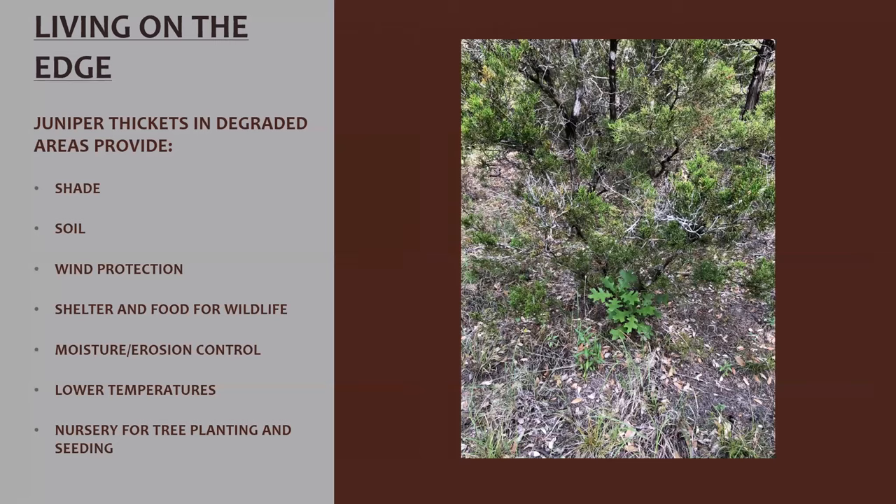Living on the edge — a lot of places on our preserve have little juniper thickets, and a thicket is an opportunity for us. Juniper thickets in degraded areas provide shade, they build soil — that's where the soil is, not the 50 feet away where the caliche is. They provide wind protection, shelter and food for wildlife, moisture and erosion control, and lower temperatures. I've taken soil temperatures where it's 87 degrees in a thicket on a 100-degree day, but 120 degrees on the adjacent caliche. So these little thickets are a nursery for tree planting and seeding. We can also expand out from them — start planting on the edge.